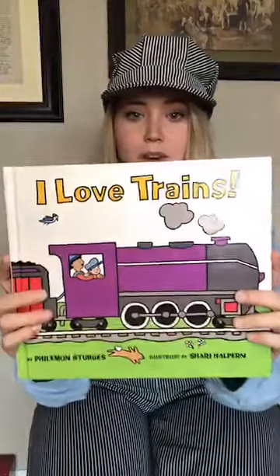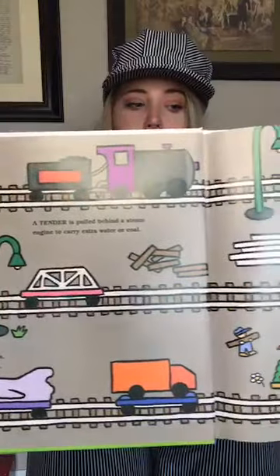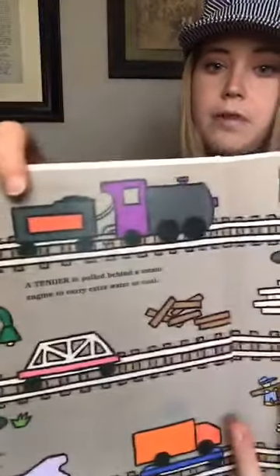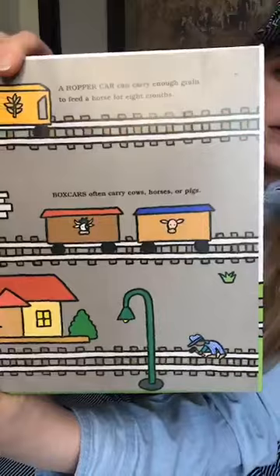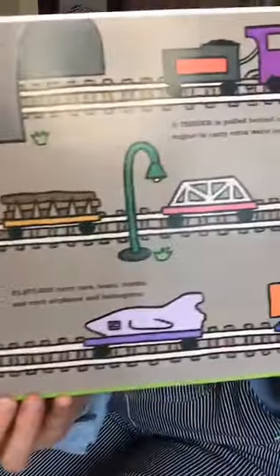We'll dive into our book, I Love Trains by Philemon Sturges. Here's a bunch of different types of cars that a train can carry. So we have a tender, which carries coal and water to operate a steam locomotive. A hopper car carries grain. Box cars can carry boxes, but if they're stock cars, they can carry animals like pigs and cows. Flat cars can carry trucks and other types of equipment, or semi-trailers — they carry those too.